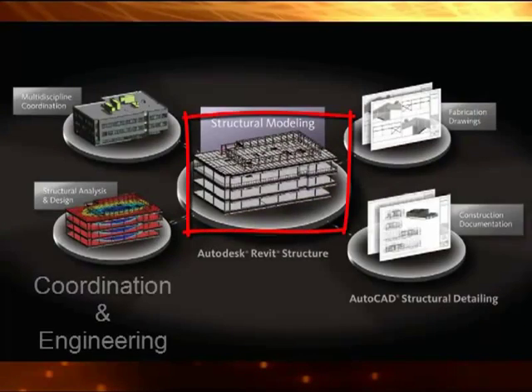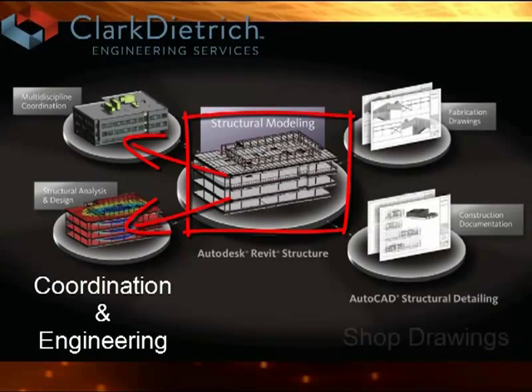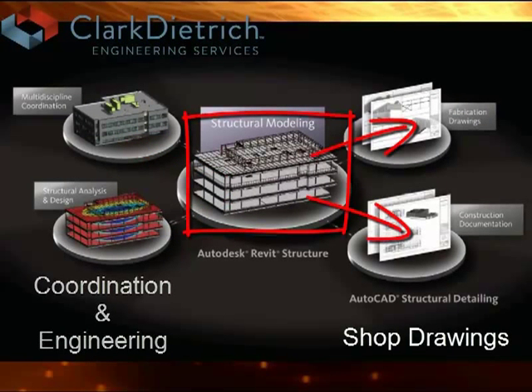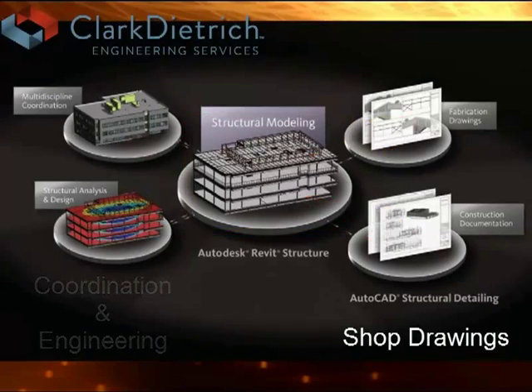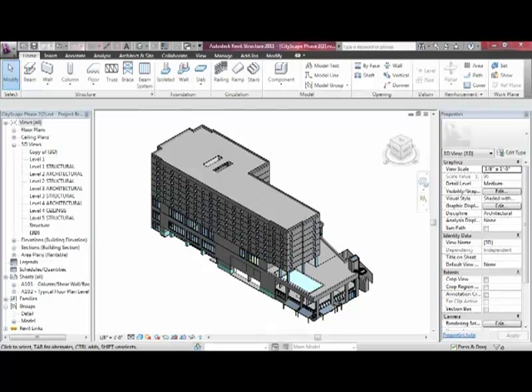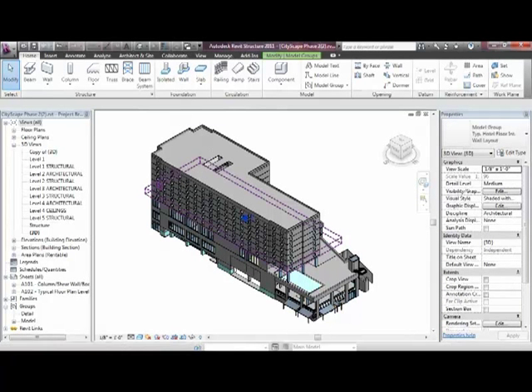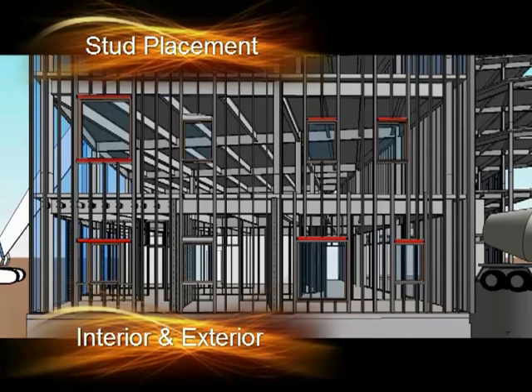The process starts with a BIM model, created by CDE or yourself, which can be used for coordination as well as engineering analysis. Once the coordination is done, shop drawings can be produced directly from the BIM model. We make the process easy by taking your BIM model and producing stud wall framing and details that can be coordinated and collaborated with other trades to detect clashes.